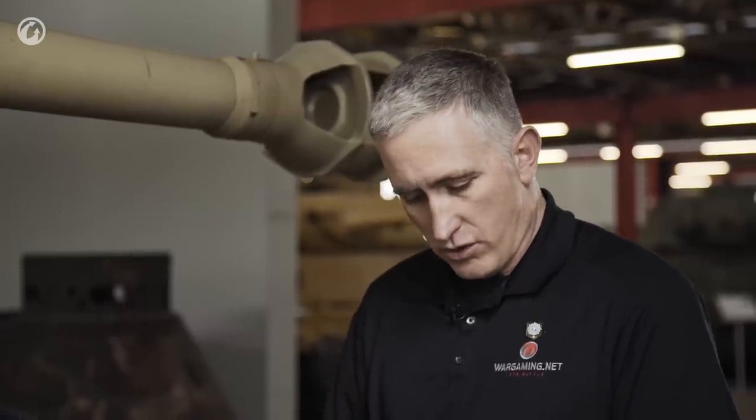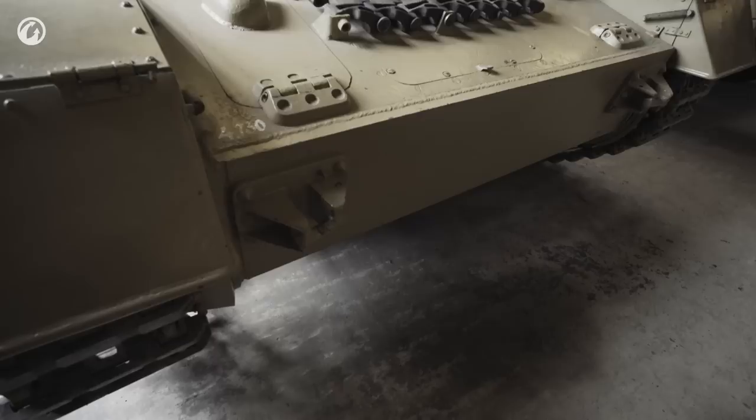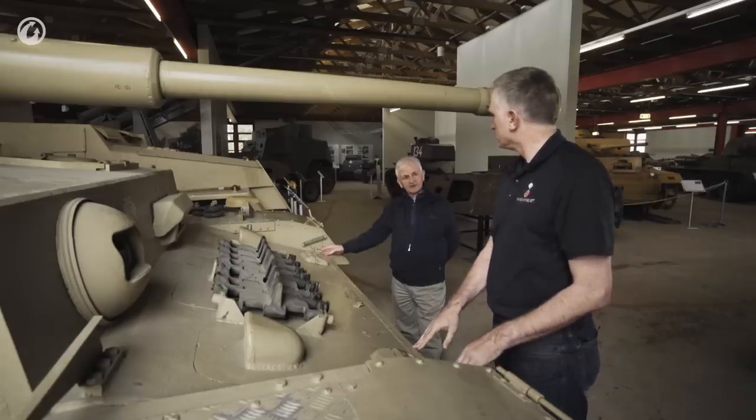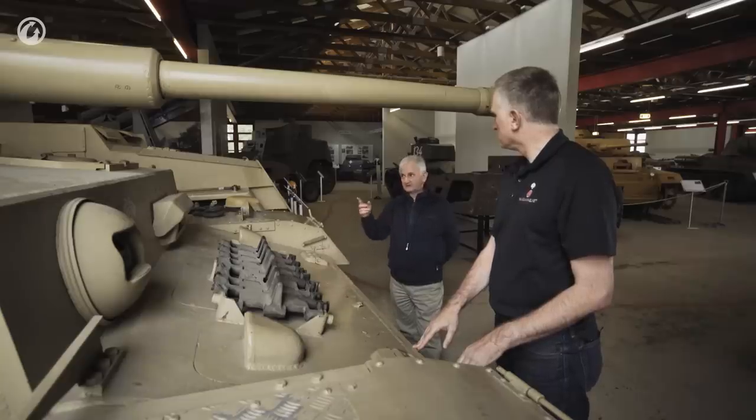The armour is all face hardened. The towing hooks look a little different from what you'd see on the Panzer III. The Panzer IV being a support tank had originally only 20mm armour — up to the Ausführung E — then it went to 30mm. With 30mm you can have the extension on the side, but that extension wasn't finally introduced until the Ausführung J, and that wasn't until 1944.